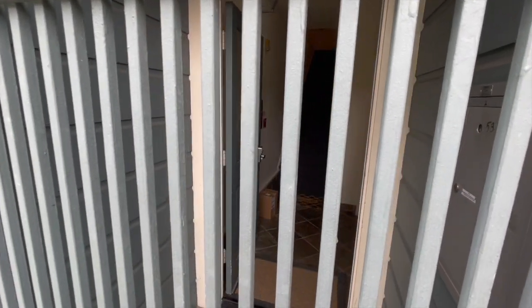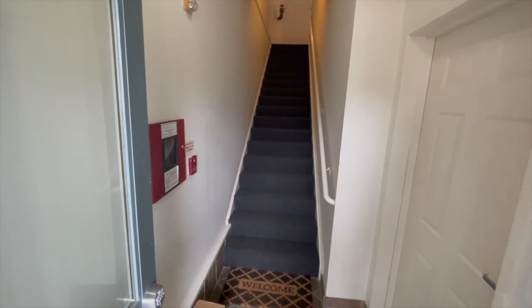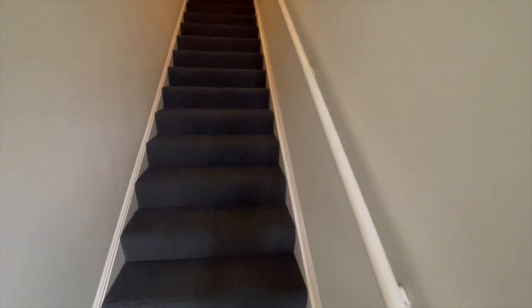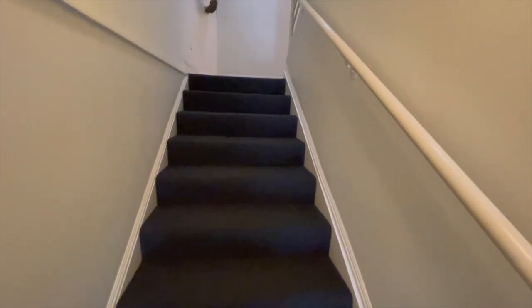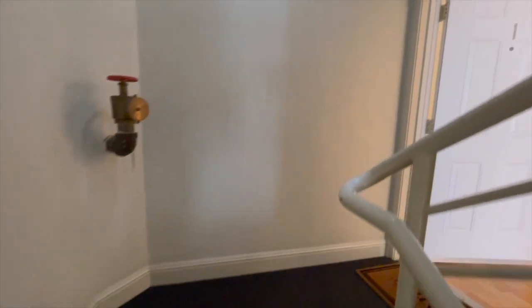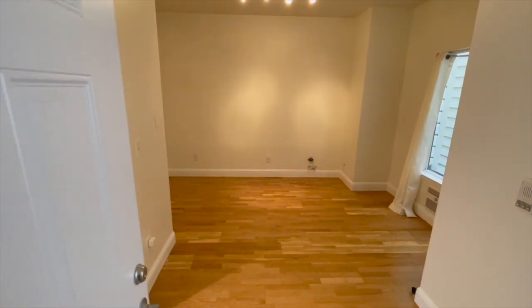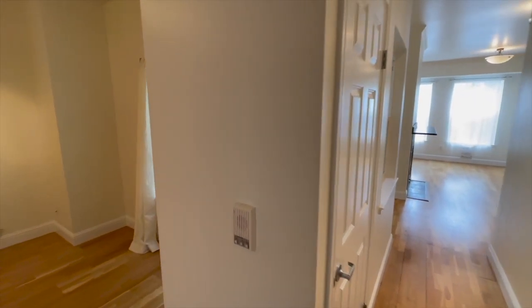There's an iron gate and a glass door, and mail goes right inside this gate. The door to the right goes to the garage. This unit is only one flight up.